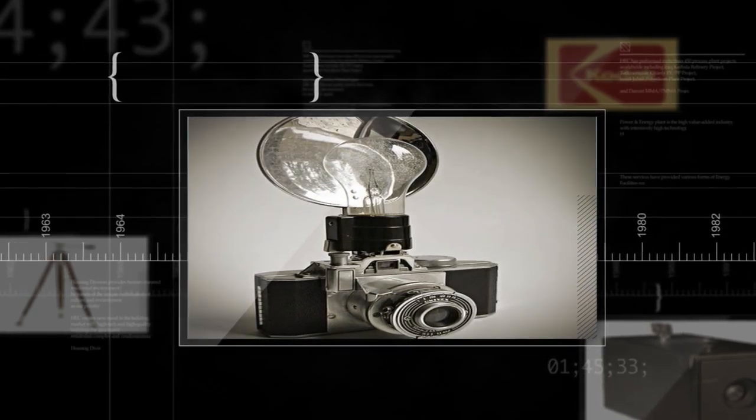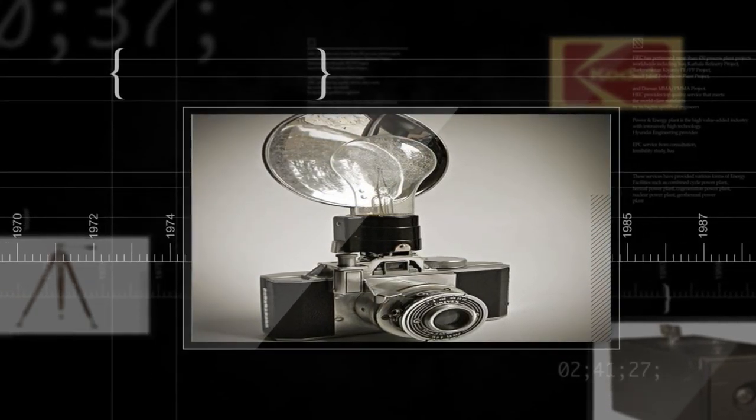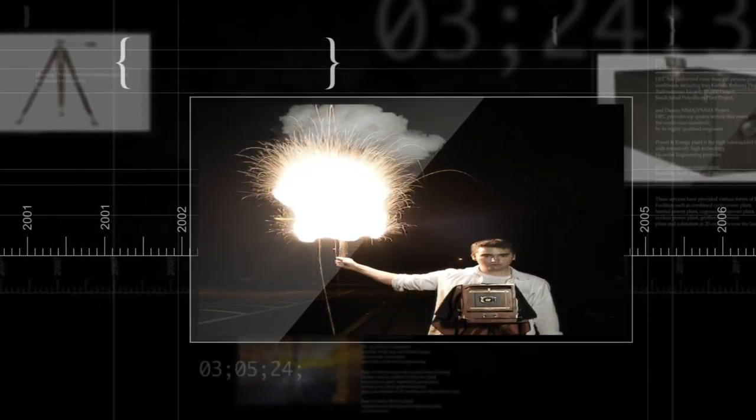In the 1880s, George Eastman, founder of Eastman Kodak, again revolutionized photography by developing the technology of film to replace photographic plates. This was a big step towards bringing photography into the mainstream.